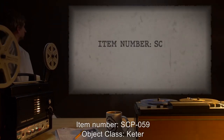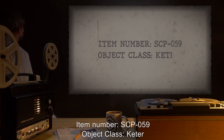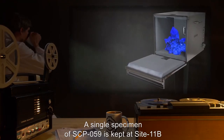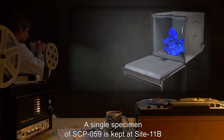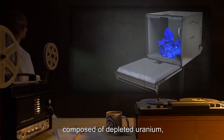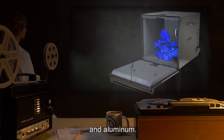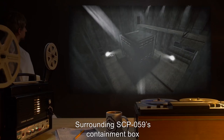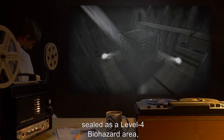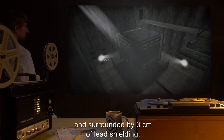Item Number SCP-059. Object Class: Keter. Special Containment Procedures. A single specimen of SCP-059 is kept at Site 11B inside a graded Z laminate shielding box composed of depleted uranium, tantalum, tin, steel, copper, and aluminum. Surrounding SCP-059's containment box is a 7 by 7 by 7 meter area, sealed as a level 4 biohazard area and surrounded by 3 centimeters of lead shielding. This area is to be sprayed daily with a solution of methyl isothiocyanate to prevent overgrowth of SCP-059-1.